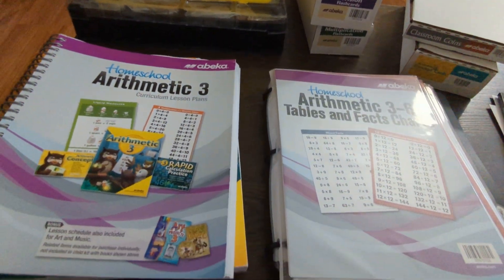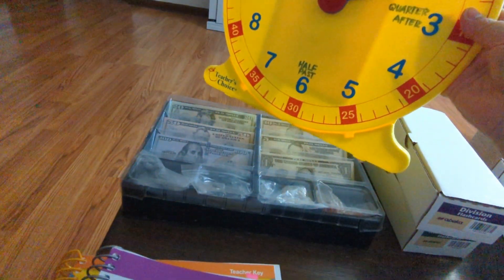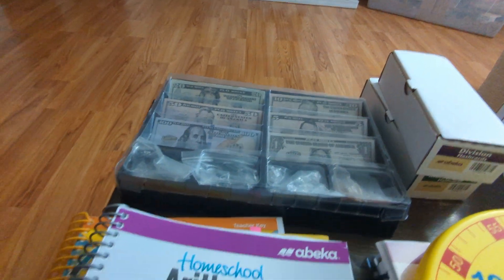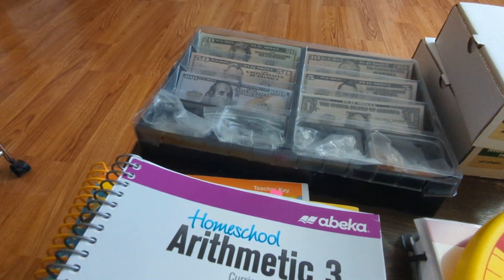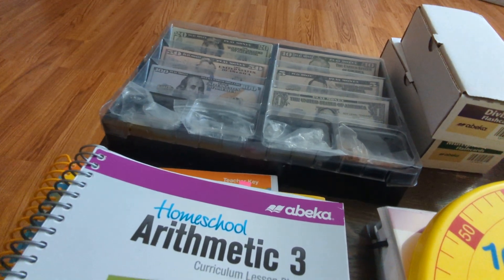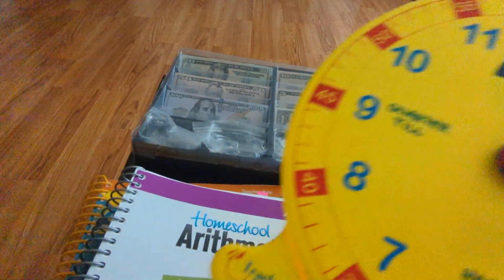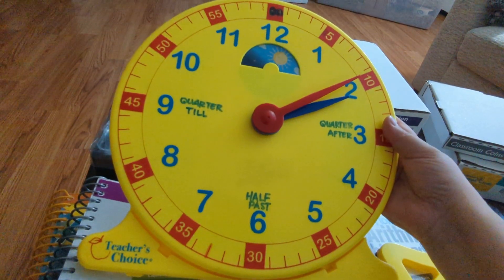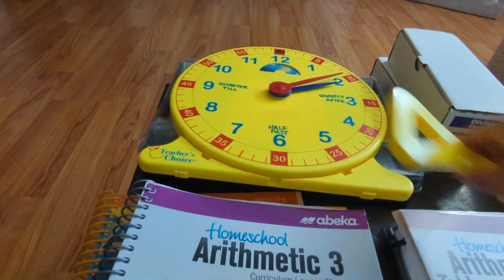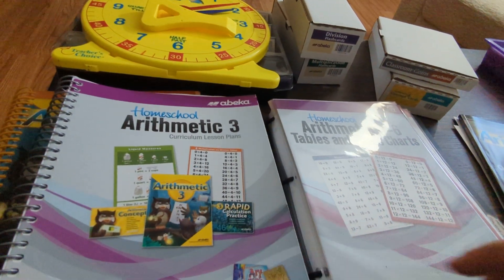Some things that did not come with the kit were these two items I've been using for a few years: realistic play money, which my daughter really loves working with — sometimes the curriculum says to have the child count out a certain amount of money, so I use the realistic money for that. And our clock, which we also continue to use because there's a lot of clock practice, time and money practice with ABeka.